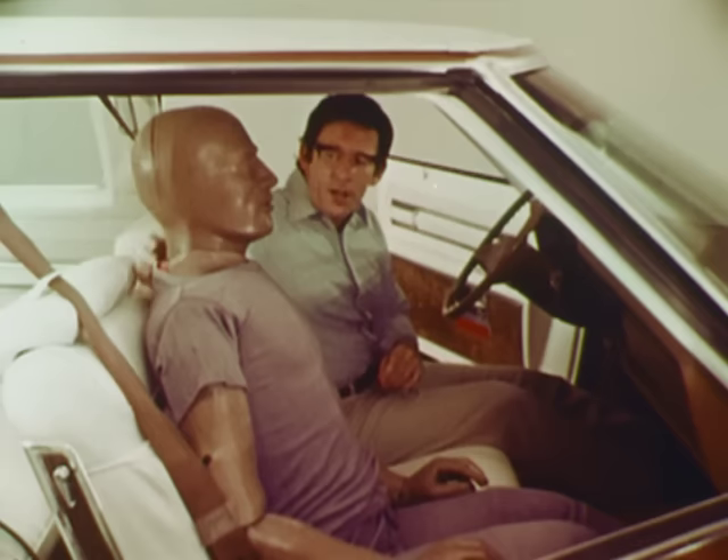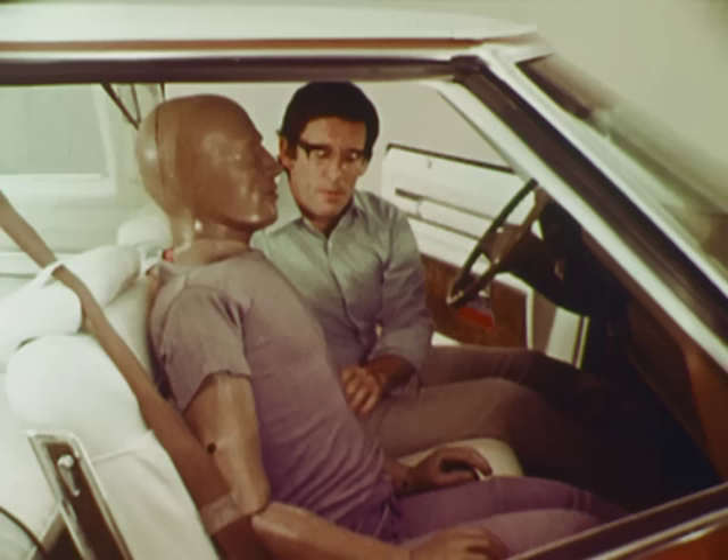Researchers have known for decades that much of the death and serious injury in frontal crashes is needless. If the bodies of the people in the crashes are properly restrained — that is, slowed down more gently and kept from smashing into the car's interior structure — they're much less likely to be killed or seriously injured. Seat belts can do the job, but only if they're worn.